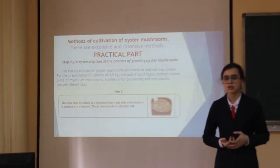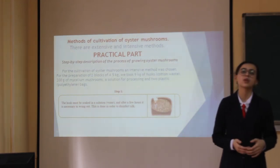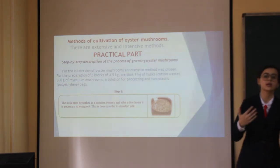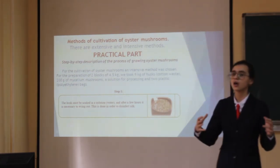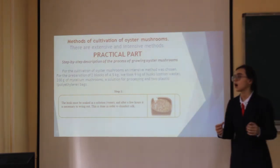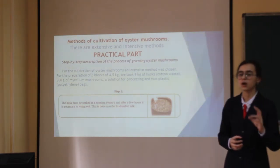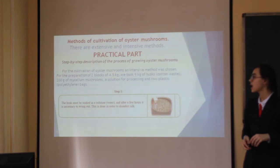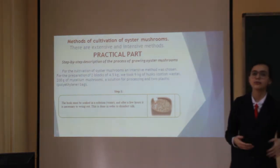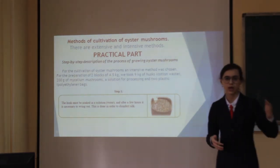The methods of cultivation of oyster mushrooms have two kinds: the extensive method and the intensive method. For growing our oyster mushrooms, we chose the intensive method because we grow them at home temperature. For preparing 4.5 kg of blocks, we need 9 kg of cotton substrate, 200 g of mycelium of oyster mushrooms, and 2 plastic bags. We need to disinfect the substrate by adding it to water, and after a few hours, wring it out.